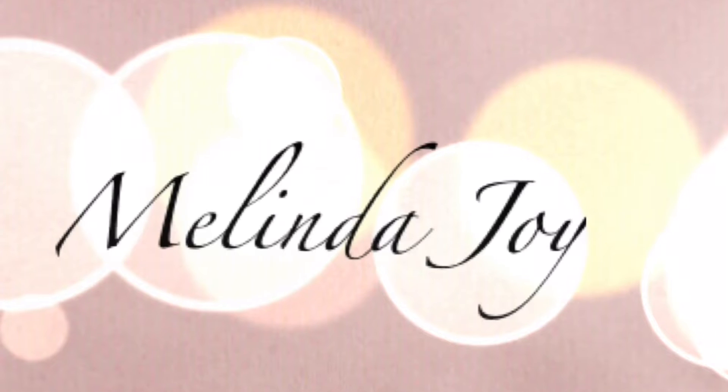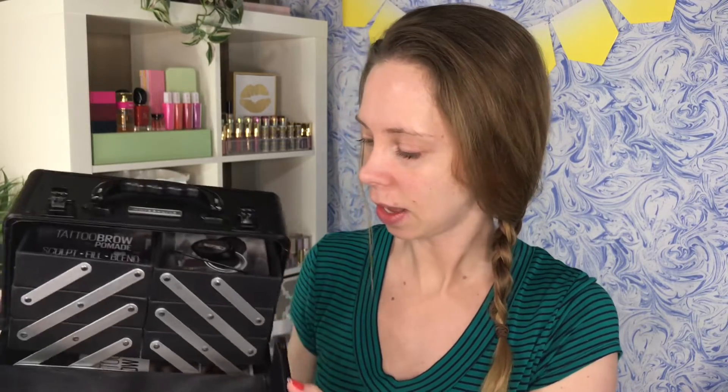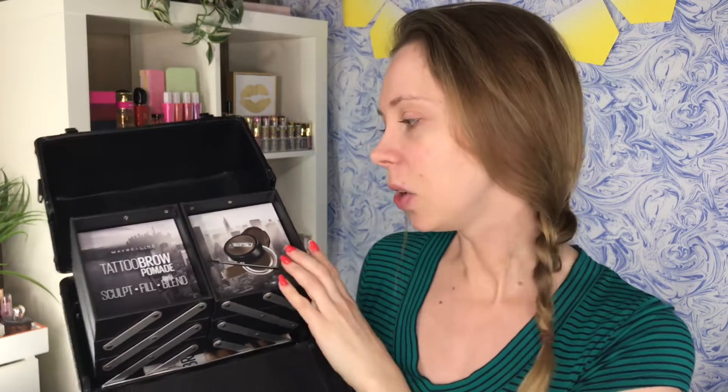It says Maybelline up here on the top. If you're curious to see what's inside and how it works, just keep watching. The train case opens like this — the top pieces both unfold, and inside it says Tattoo Brow Pomade: sculpt, fill, and blend. I have never done my brows using a pomade before, so this will be a first for me.